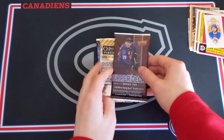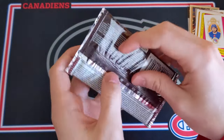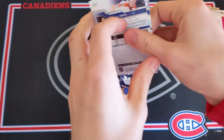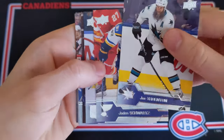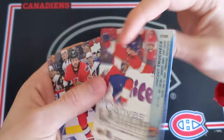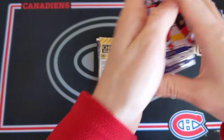Three packs to go and so far nothing really extraordinary in this break. But if you have any requests let me know in the comments below — I'm trying to get some different packs, a good variety. Hopefully these packs can save this break. We have Joe Thornton, Jaden Schwartz, Henrik Lundqvist, UD Canvas of Vinny Lecavalier — that's a little too bad but nice photo there — and then Zach Smith, Stamkos, Phil Kessel, and Michael Raffl.